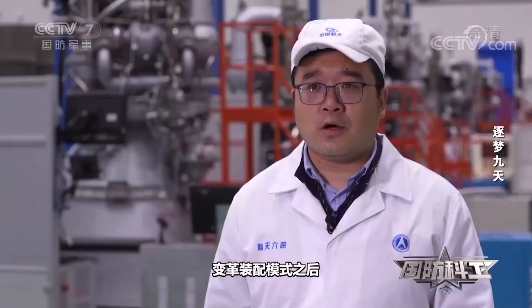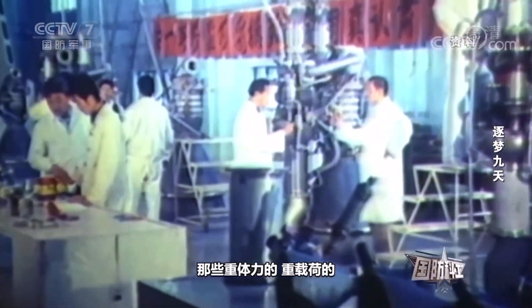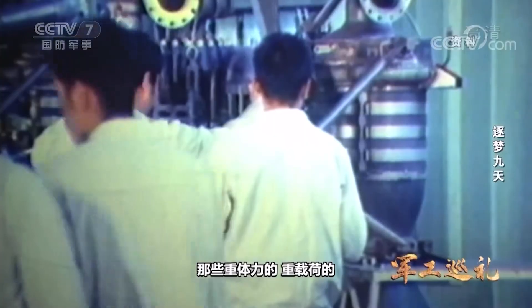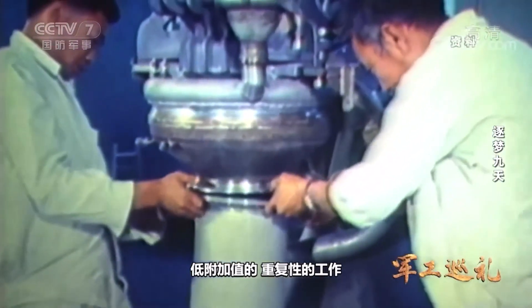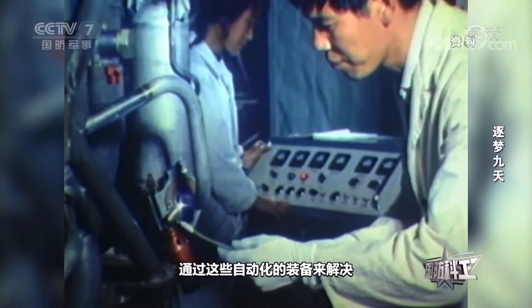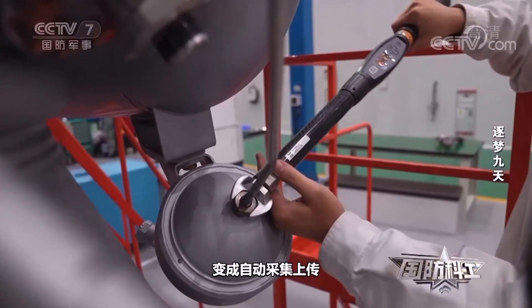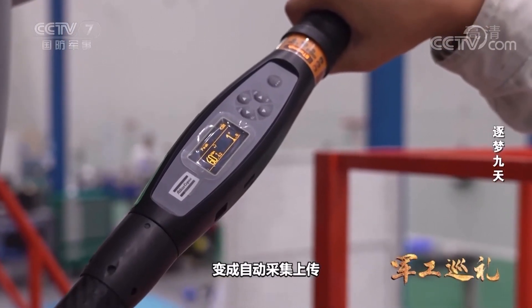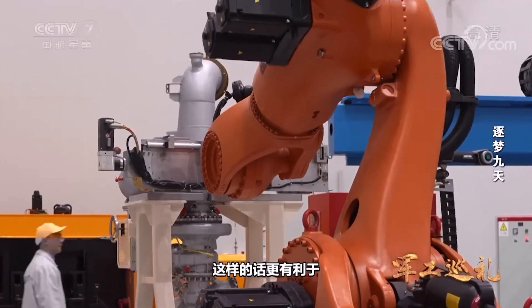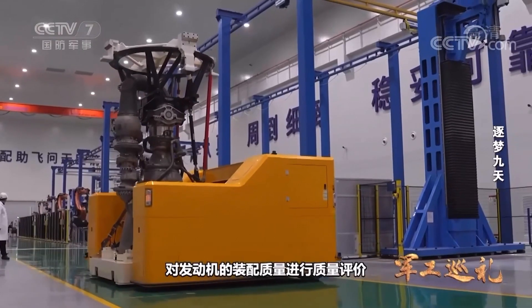After changing the assembly line to an advanced mode, a specialized assembly team is assigned to each assembly unit. Heavy-duty, high-load, low-value-added, repetitive jobs, and jobs greatly affected by human factors can be replaced by automated equipment. Various quantitative data generated in the process of engine assembly are automatically collected and uploaded. The original handwritten and manual input method is no longer used here, which is more conducive to quality evaluation of the engine after assembly completion.